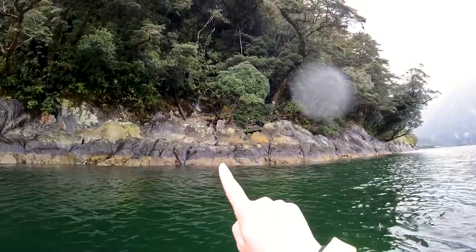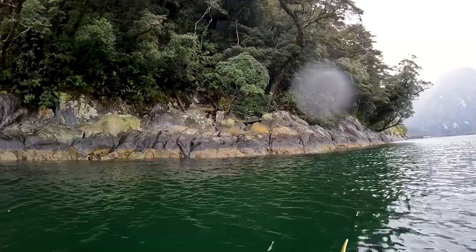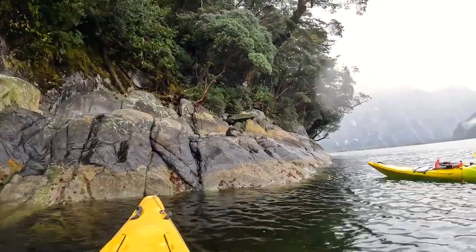I know it's really hard to see but there's a little seal there up on the rock. It blends in so well. Oh, look at that!